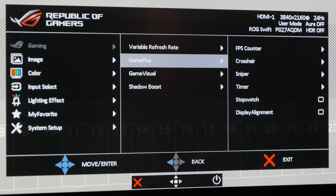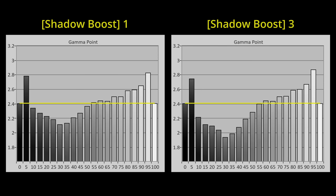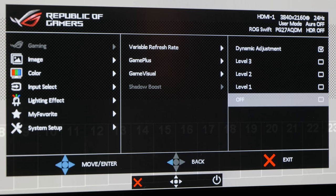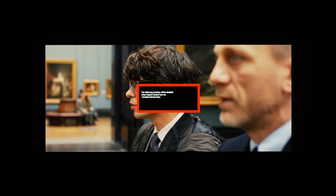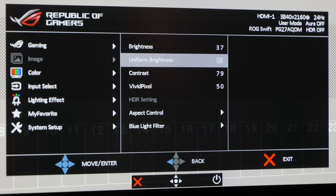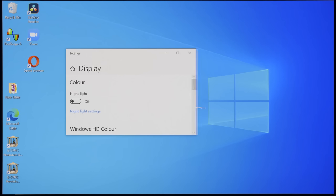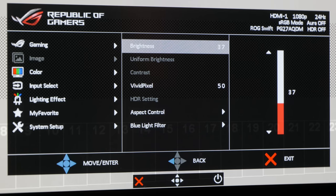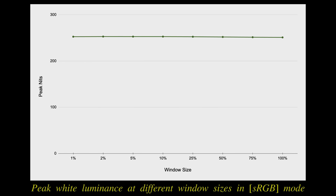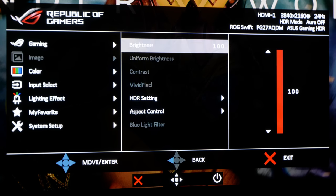Shadow Boost was a setting we thought could be used to alleviate the darker-than-reference near-black gamma, but it affected luminance levels higher than where we wanted to adjust, and so is best kept off. Aspect control allows you to display lower resolution content on screen without scaling. Uniform brightness can be toggled on and off in certain SDR picture modes, providing a more stable luminance across different window sizes without ABL kicking in. Even though the uniform brightness setting was grayed out in sRGB mode, it appeared to be active under the hood, delivering a consistent maximum peak white of 250 nits regardless of window size.